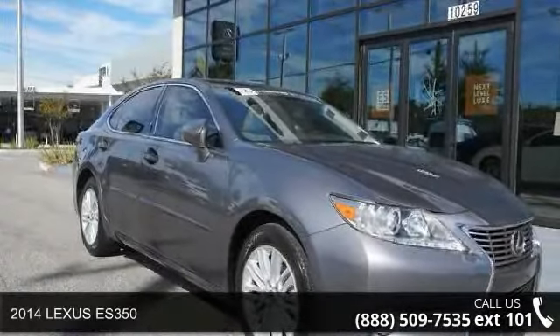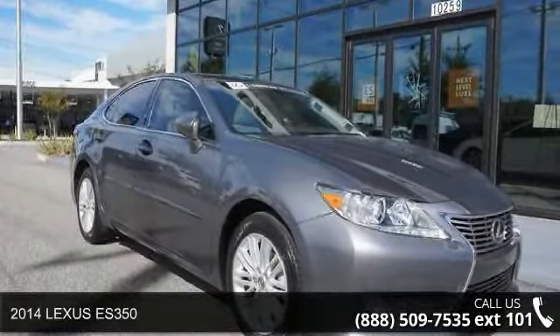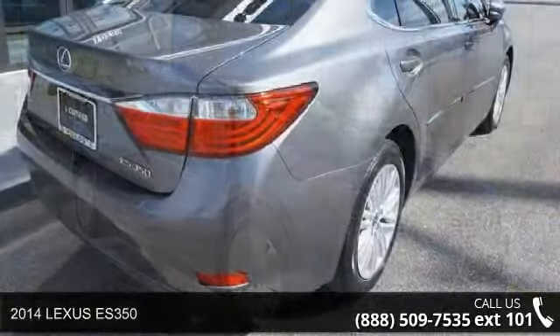Imagine yourself in this 2014 Lexus ES350. This may be the set of wheels you've been looking for.